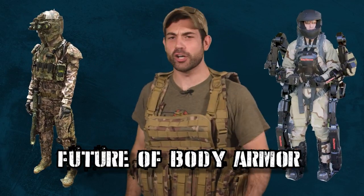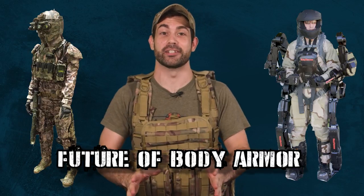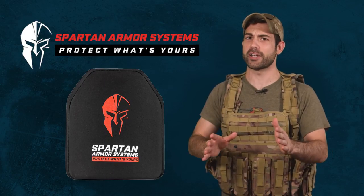Is the future of body armor a big ol' hype train to absolutely nowhere? We'll find out in just a second. But first, get yourself today's top quality body armor by Spartan Armor Systems — they're certified hype train free.